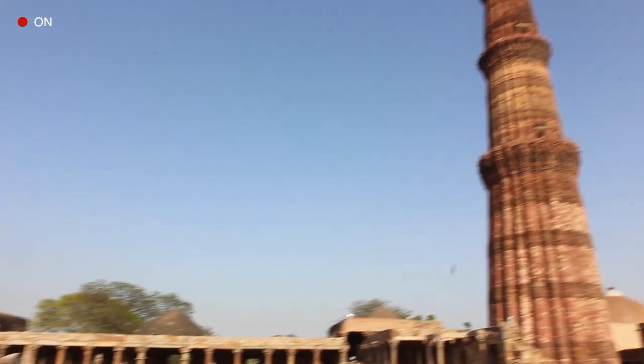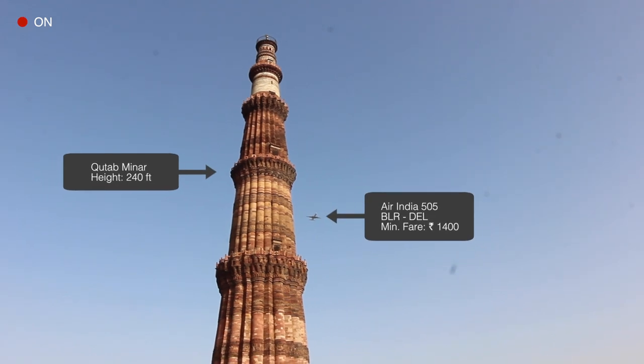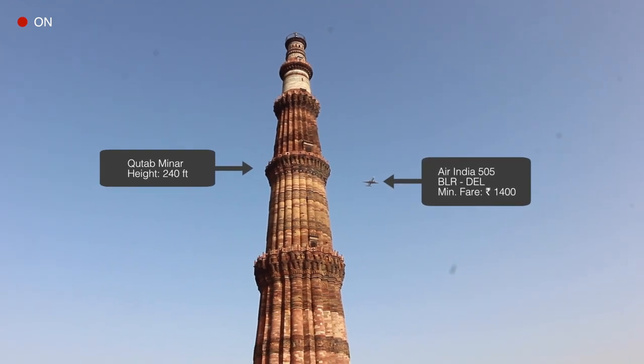You know, once in a while, something comes along that changes the way we live. A device so simple and intuitive, using it feels almost familiar.